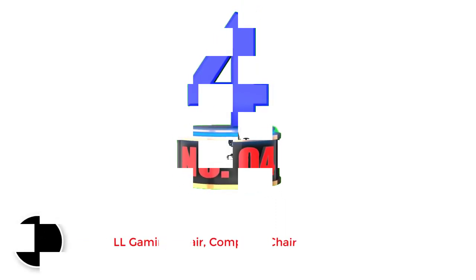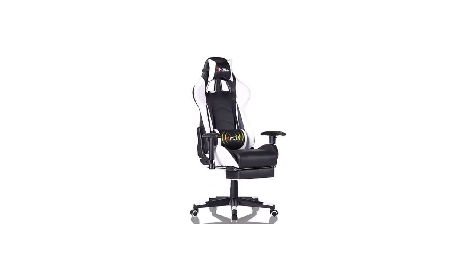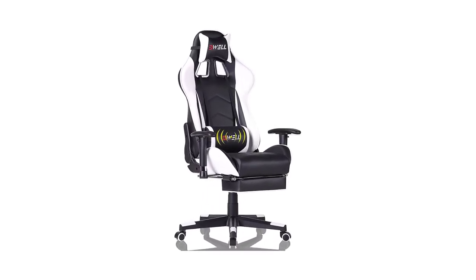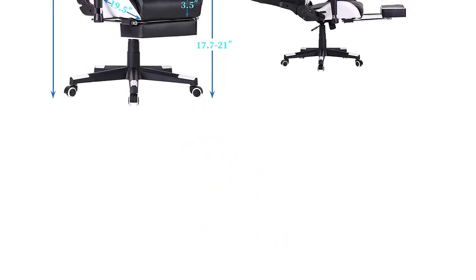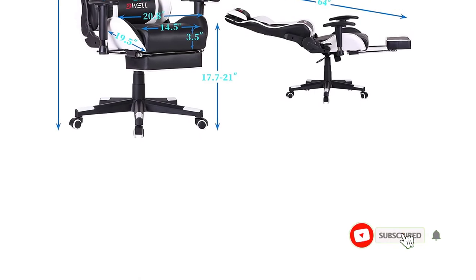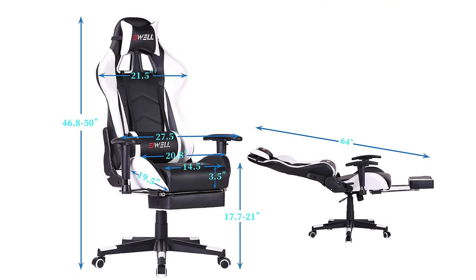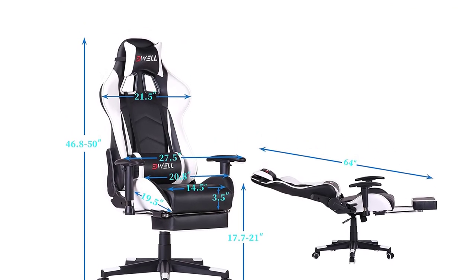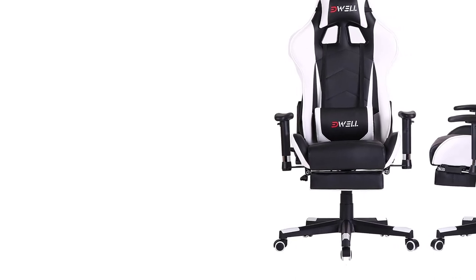Number 4: Edwil Gaming Chair, Computer Chair. Up next we have another budget inclusion on the list from the brand Edwil, a US-based small brand that only designs gaming chairs. This elegant white chair has gained lots of popularity and has amazing reviews. The chair features a high-back body-hugging design to support one's back, a footrest, lumbar support, and a detachable headrest.